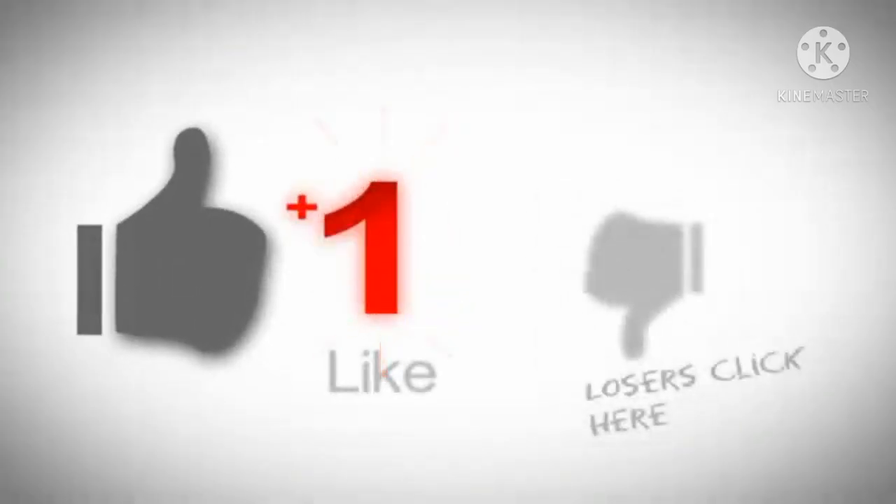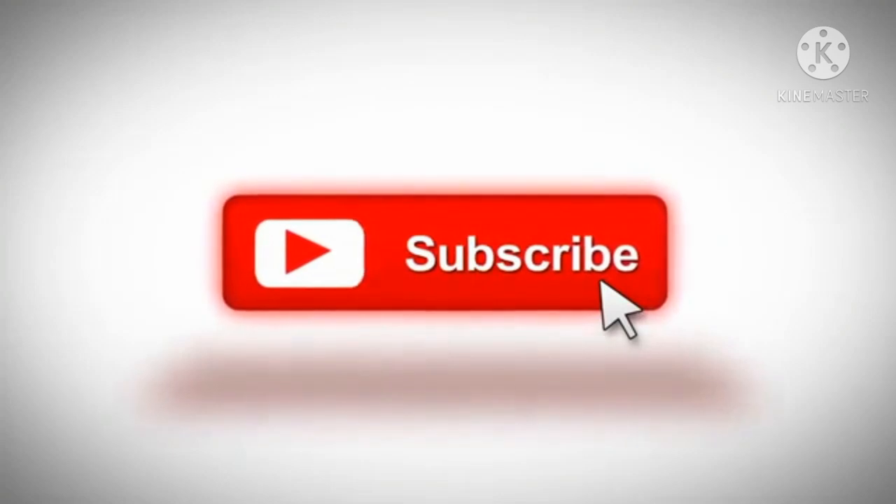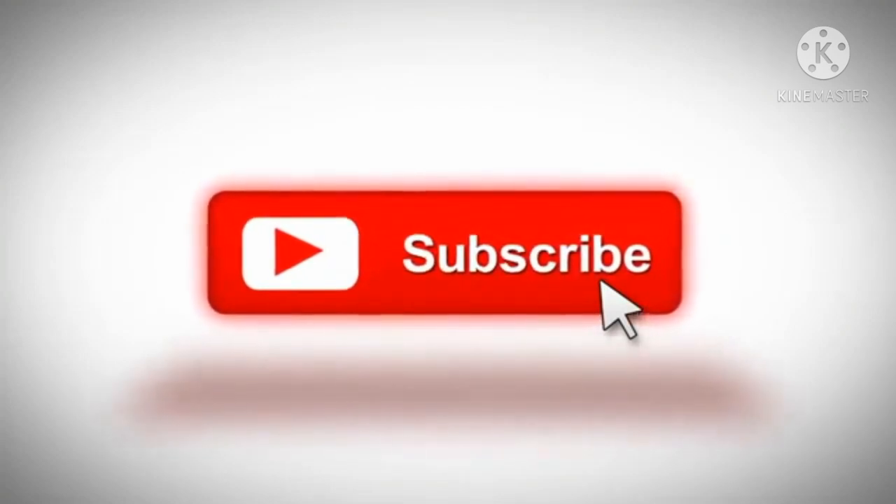Before we get started, make sure to subscribe to my channel and click on the bell icon next to the subscribe button to get notifications of upcoming videos. Link in the description below, and don't forget to follow us on social media as well.